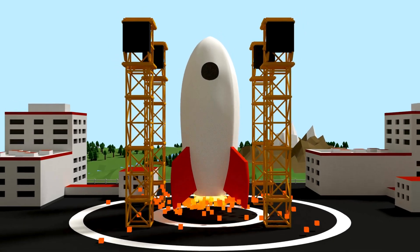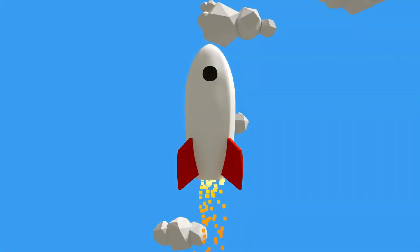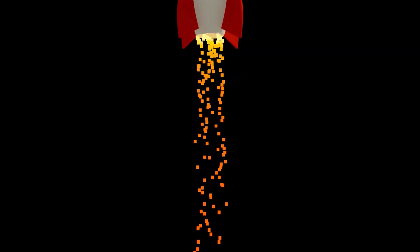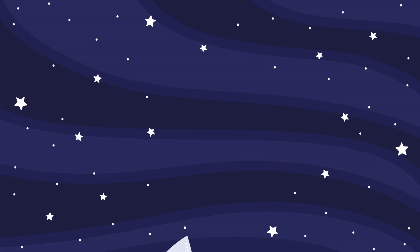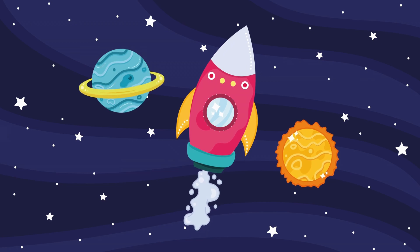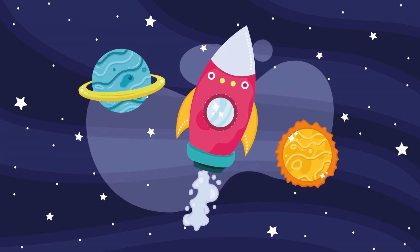This is a rocket, and the rocket zooms us into space. Now let's say it together: this is a rocket. Rocket! The rocket goes up in the sky. This is a rocket.